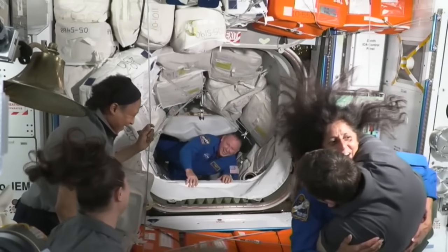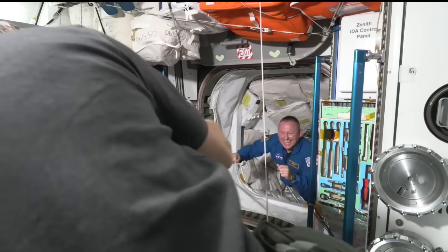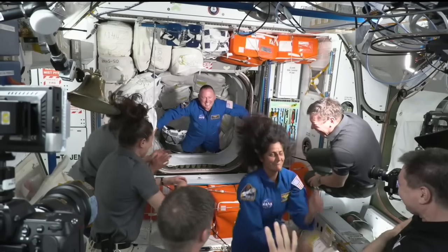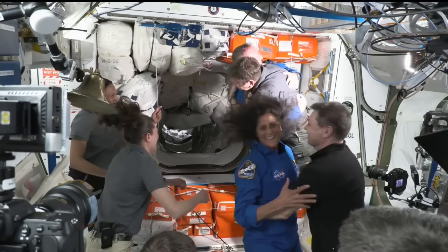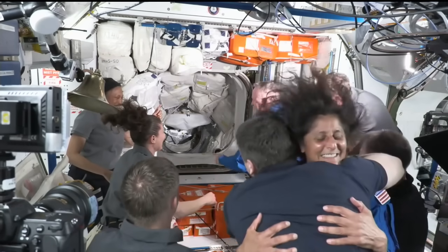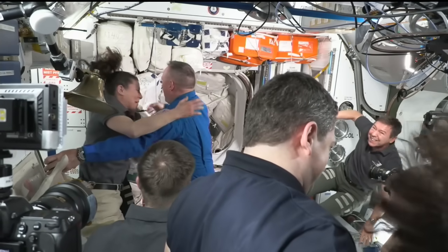Lots of cheering here in the room, big hugs. Sunny Williams coming through in her blue flight suit, followed shortly behind by Commander of Starliner, Butch Wilmore — now back on the space station for the third visit for both astronauts, and the first crewed flight test of the Starliner spacecraft.